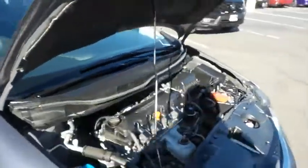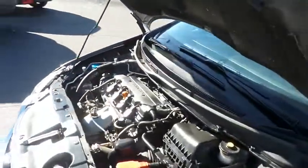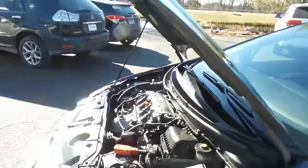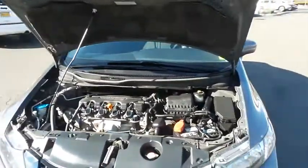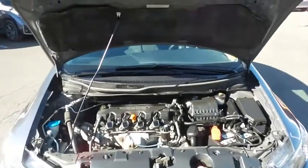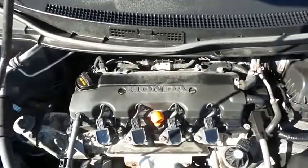The Honda 16-valve single overhead cam 1.8 liter IVTEC four-cylinder engine is spirited and fun to drive, with legendary Honda reliability and equipped with Econ button technology. It gets an outstanding 39 miles per gallon on the highway.